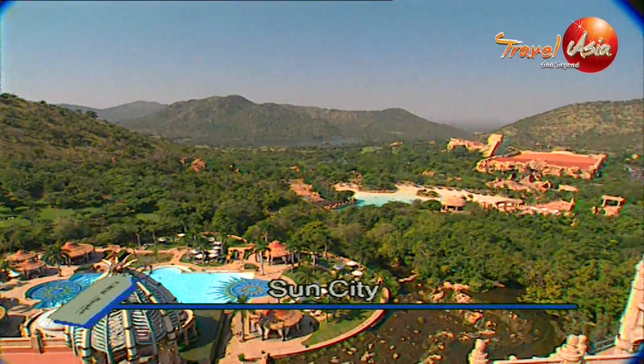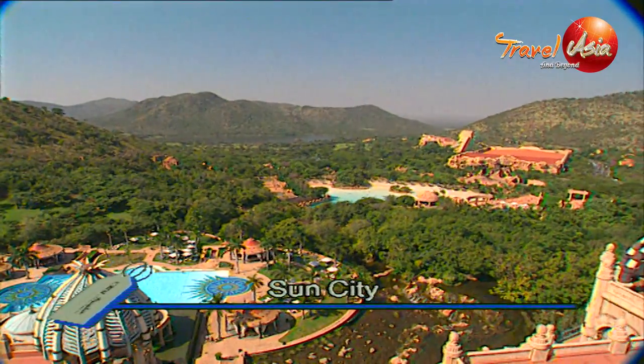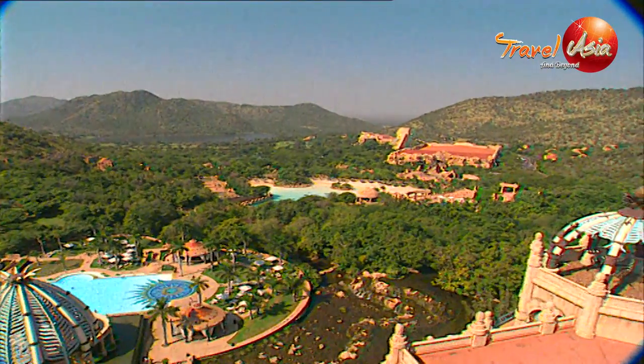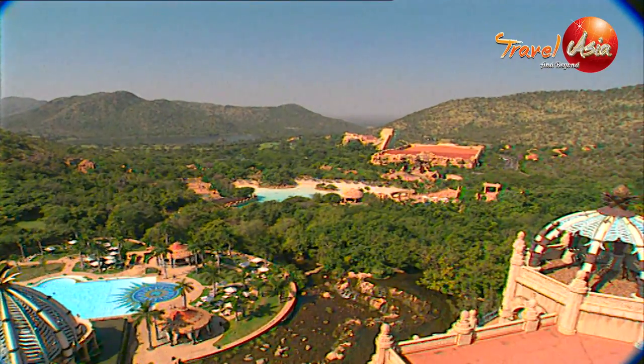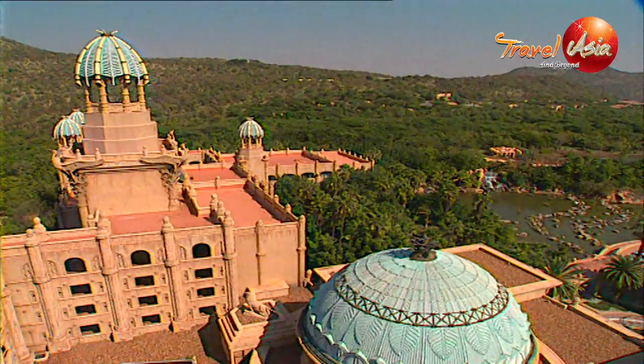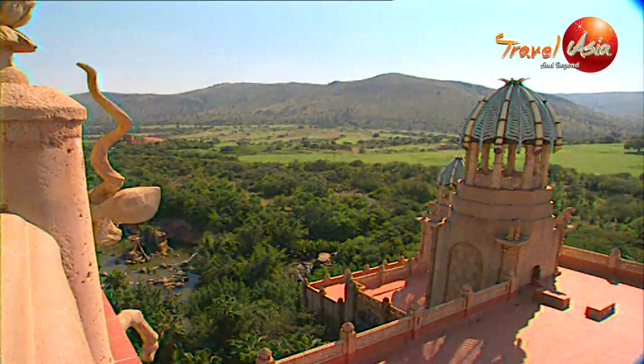About two hours' drive from Johannesburg, on the edge of the Pillansburg National Park, you'll discover the gateway to Sun City. It's the creation of South African leisure tycoon Sol Kersner, and it's a dazzling display of wild architecture and non-stop entertainment.